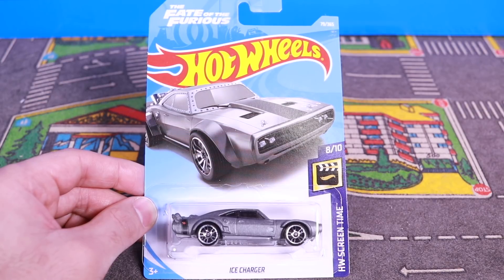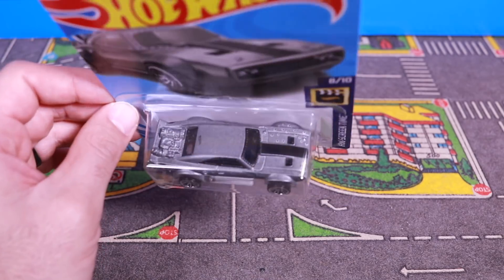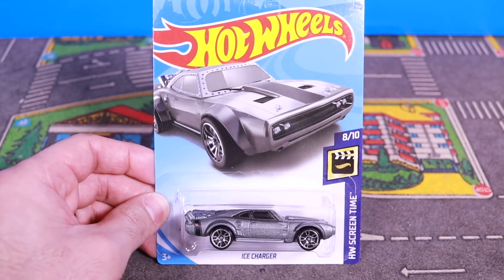What's up, Peek Timers? Today we're getting a closer look at the brand new Ice Charger. This is the one with the bullet holes in it. So it's a new color casting for 2018. Let's open it up and get a closer look at it.